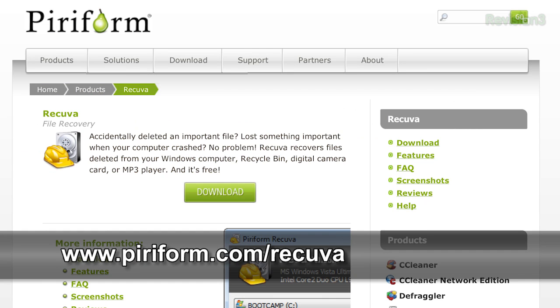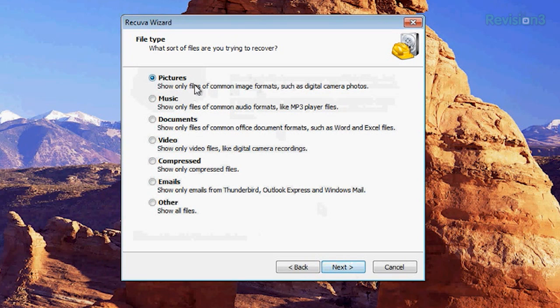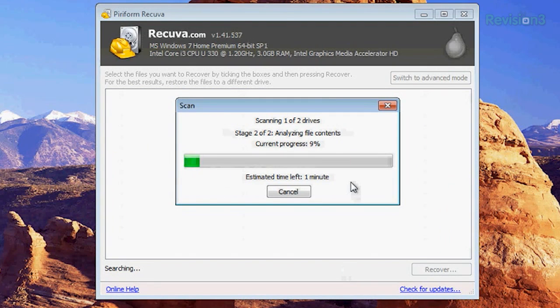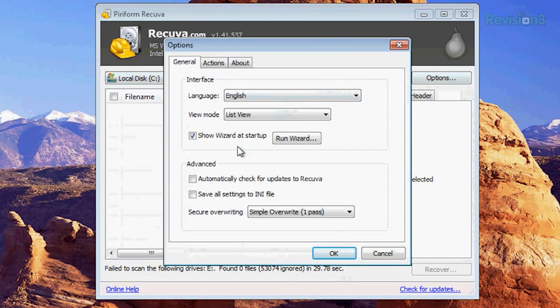Next up is Recuva. Recuva also works for restoration and it can do a simple scan or a complex one, depending on if your file hasn't been found by previous scans. Although this tool does require a download, it is a lot more advanced with the technical GUI, so it can make searches much easier to dwindle down to just a few results. Very nice.